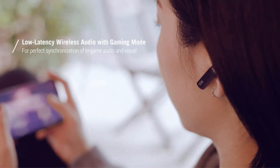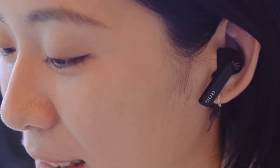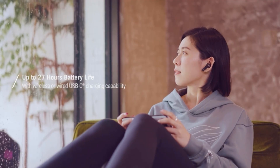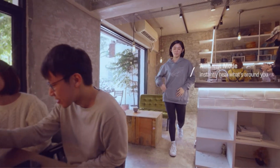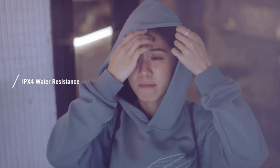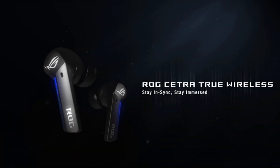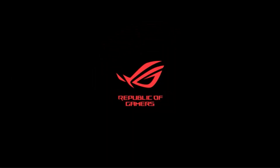One notable feature is Active Noise Cancellation (ANC), which utilizes hybrid technology to block out both internal and external noise, delivering an immersive audio experience beneficial for gaming, business, or commuting. Battery life is impressive with up to 27 hours of usage on a single charge thanks to quick charge technology, and wireless charging makes keeping the earbuds powered up a hassle-free experience.